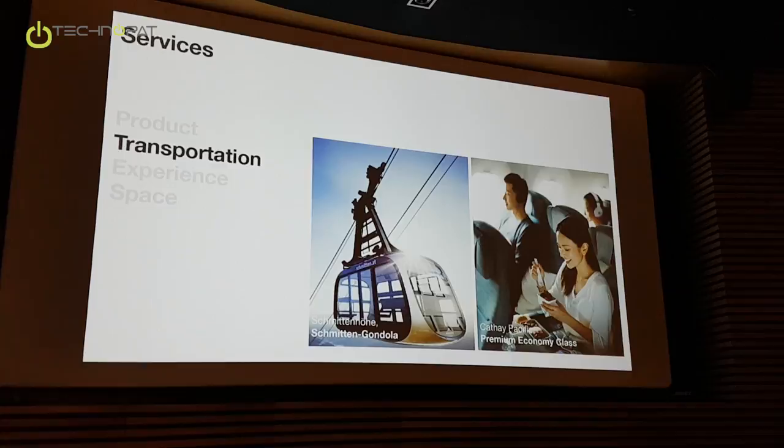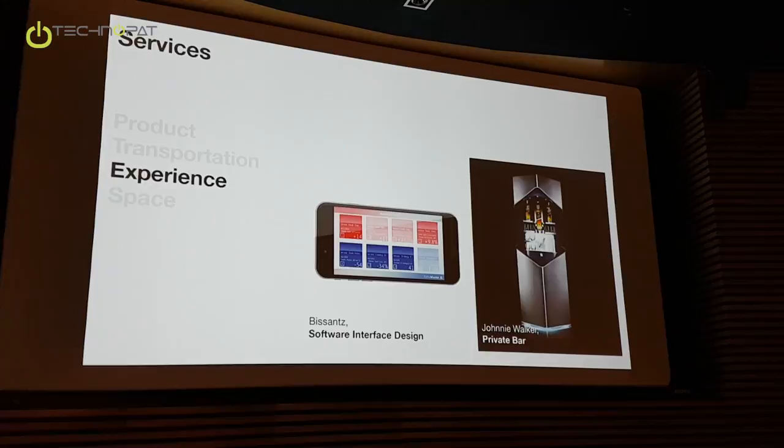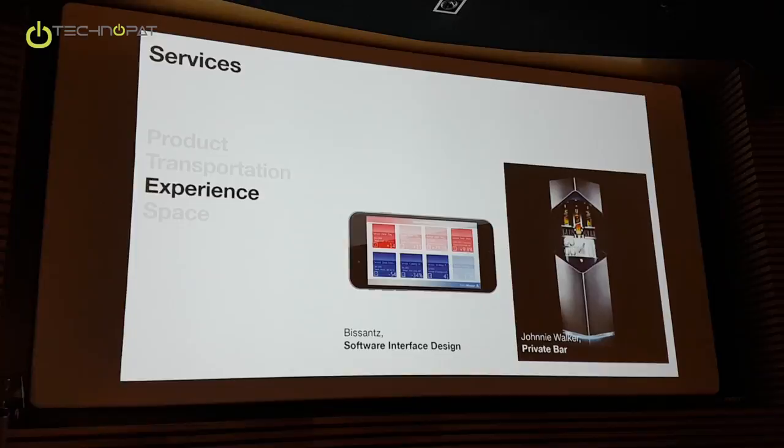Experience is a quite wide field. It ranges from user experience and user interface design, but also goes up to single marketing pieces which are made for PR and marketing purposes. These are not mass-market products, but rather single pieces which are the center highlights of marketing campaigns for our partners.